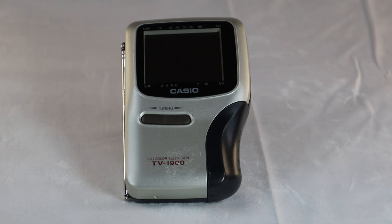Hi everybody, welcome to another video of vintage TV and radio stuff. Today I'm going to show you the Casio model TV-1900B. This is a LCD color TV handheld model made by Casio back in the 90s.